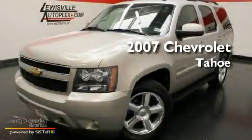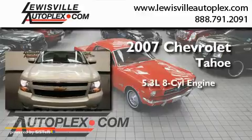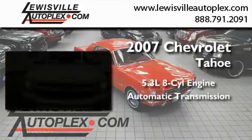This is a 2007 Chevrolet Tahoe. It features a 5.3-liter eight-cylinder engine and an automatic transmission.